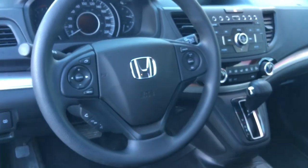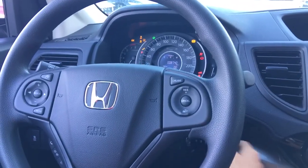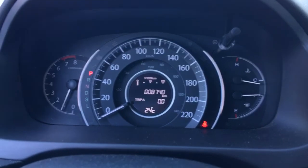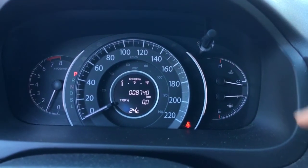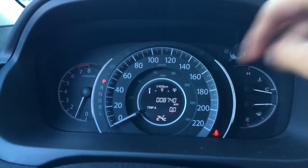Let's hop in and start it up so you can see all the fun entertainment and audio controls. Just turning over the engine. Loving the dash panel here — very easy to read. You've got your RPM gauge, your speedometer with your instrument panel in the middle. We've got our heating and cooling, gas consumption, and we can use this toggle to cycle through this information.